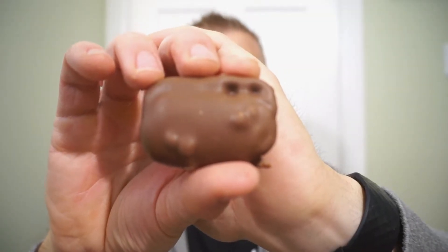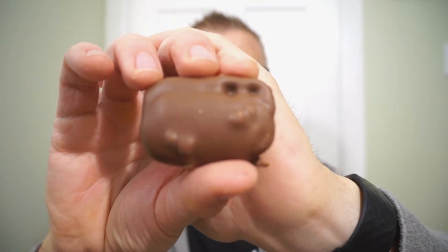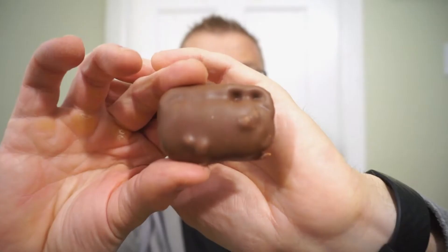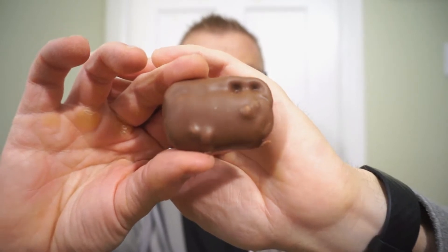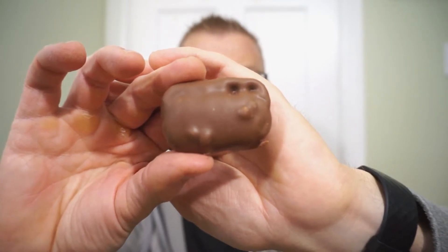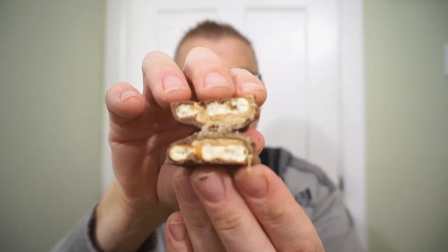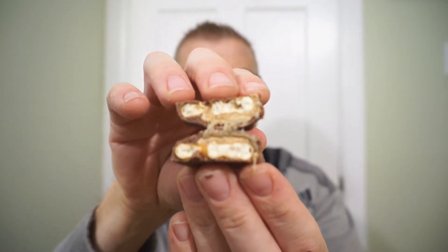Just like the Take 5, this is how the new O. Henry Level Up comes. Each bar comes with two of these pieces. We need to crack it in two and dissect it. And there we go — the pretzel, caramel, peanut butter, peanuts, and a nice chocolatey shell.